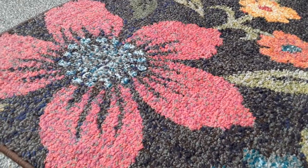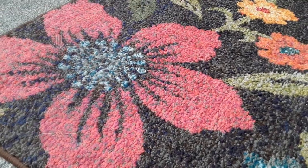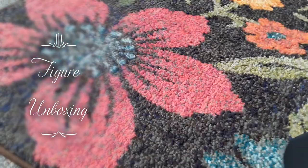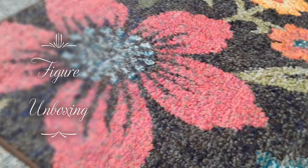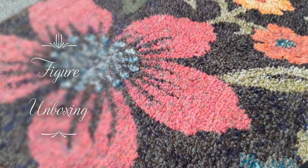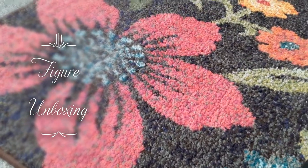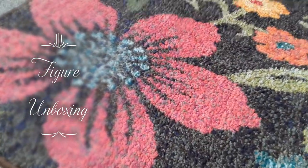Hey guys and welcome back to another unboxing. Today I'll be unboxing my final eBay purchase for the foreseeable future. I did actually receive this package a couple of days ago, so I did open it and made sure all the contents were intact — the images confirmed it was intact, otherwise I wouldn't have purchased it.